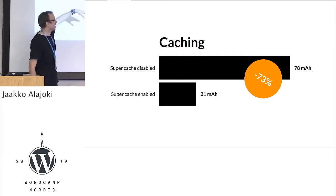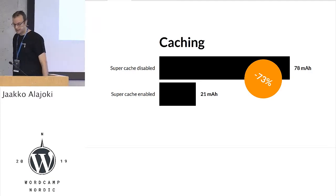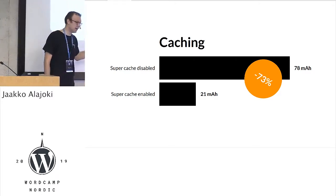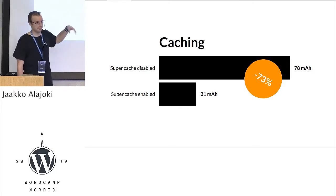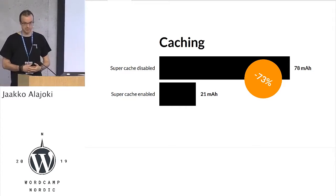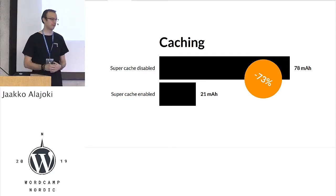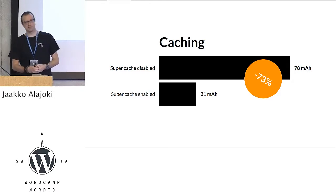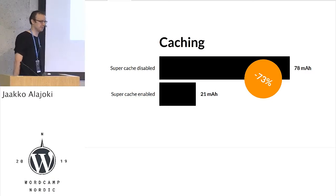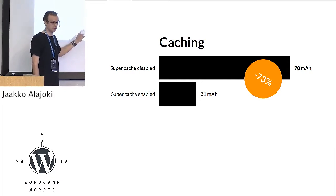The first one is pretty obvious: caching. I enabled WP Super Cache — that was 70% less energy consumed. I did this by requesting the front page with Apache Benchmark, about 5,000 times. Of course, enabling cache is obvious. But to be honest, I have done maybe hundreds of sites in my life, and if the site is very small and low traffic on a fast server, I think I don't need cache. So I have deployed many sites without cache, even though you should always cache.